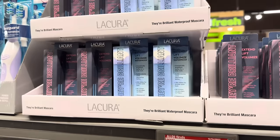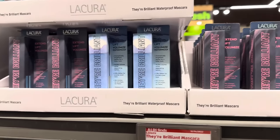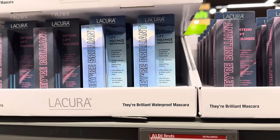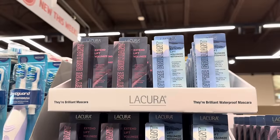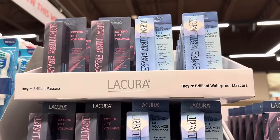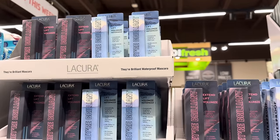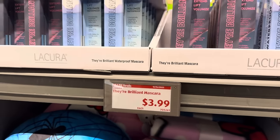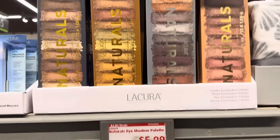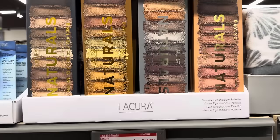So La Cura — this is a brand I'm seeing more here at Aldi, and what I've heard is that this is some kind of dupe, so I need to look into it more. They have their Brilliant Mascara, which is not waterproof, or the Brilliant waterproof mascara — it extends, lifts, and volumizes. Dramatically lengthens lashes for a fuller look, builds volume while separating lashes, no clumps, no smudges, no flakes. $3.99 for that, which is a really good deal. $5.99 for the Naturals Eyeshadow Palette from the same company.